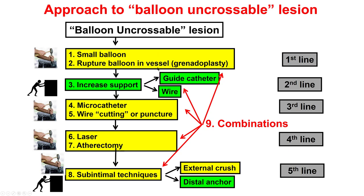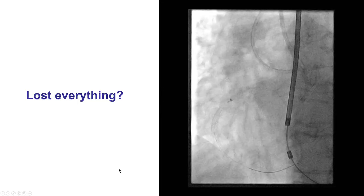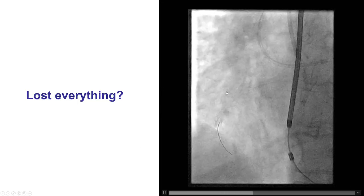Potentially rupture the balloon. The next step is to increase support with a guide extension, or using a bite wire, or an anchoring technique. The next step is to use a microcatheter. Then, if it doesn't work, use laser or atherectomy, and finally use subintimal techniques. In this case, we delivered a Sapphire 1.0.